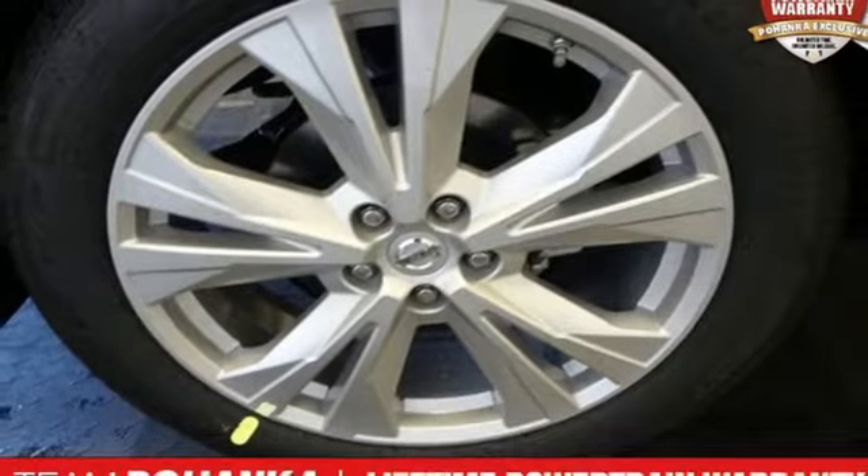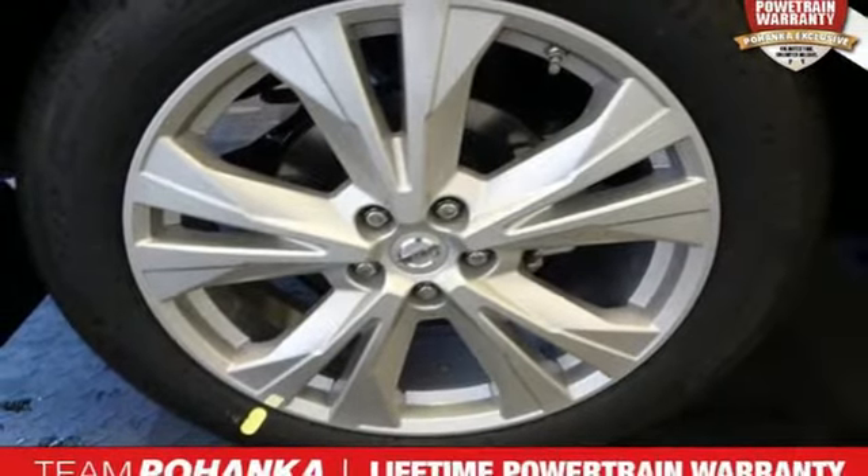V6 engine, hands-free lift gate, four-wheel anti-lock disc brakes, and power tilt-down heated mirrors.